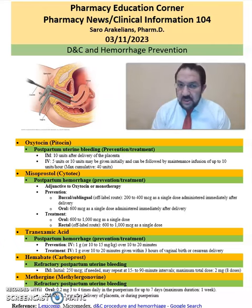One of the drugs is oxytocin, or Pitocin, which is used for postpartum uterine bleeding prevention. It comes in IM and IV format.